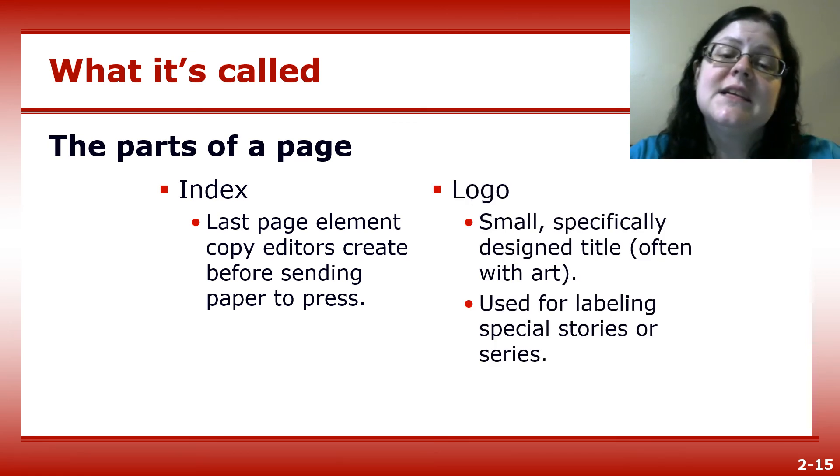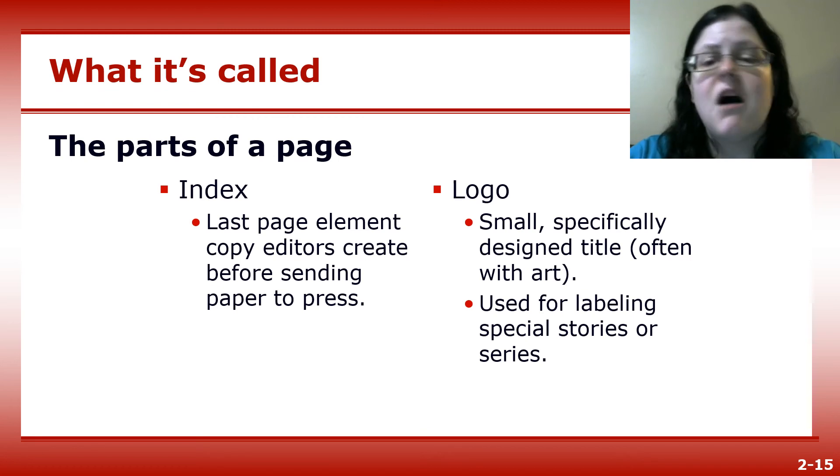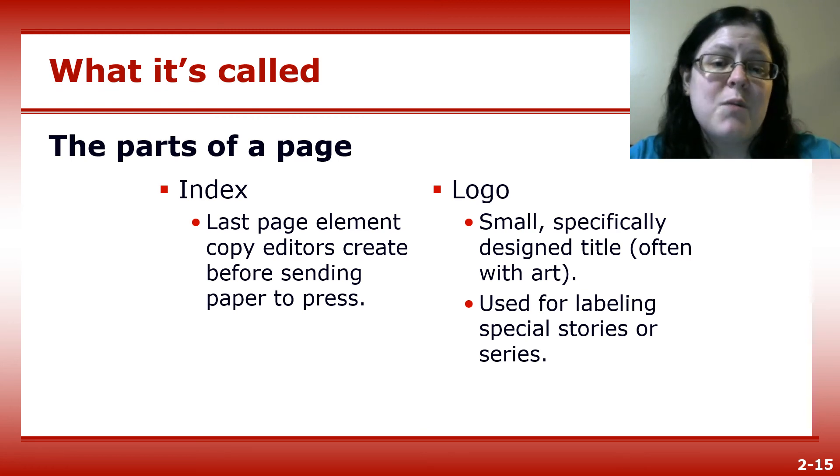You might also see a logo — this is a small, specifically designed title, often with art, that's used for labeling special stories or parts of a series.